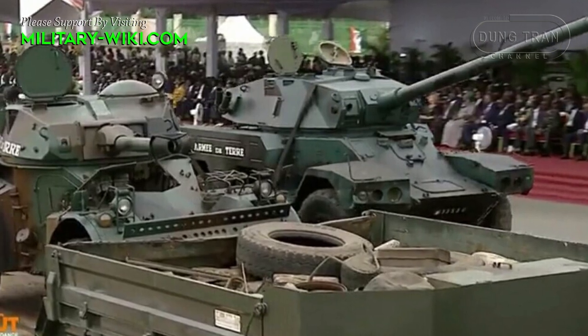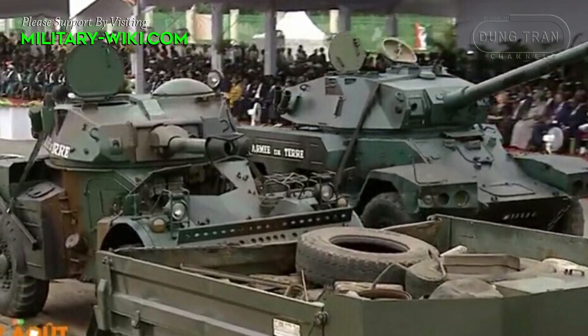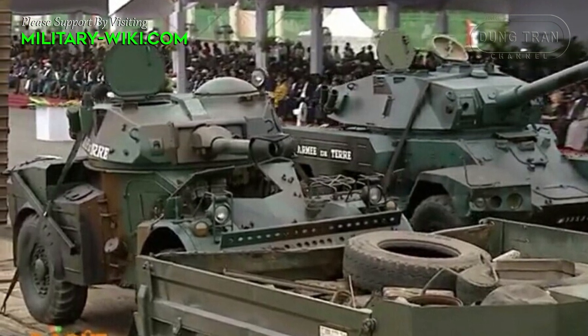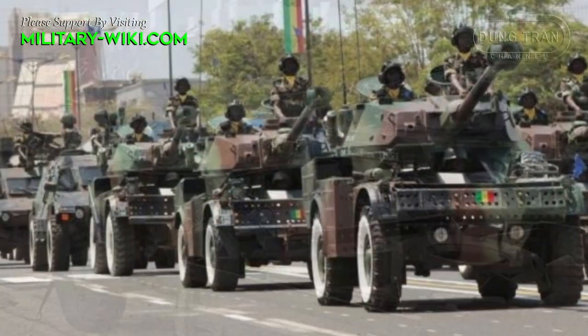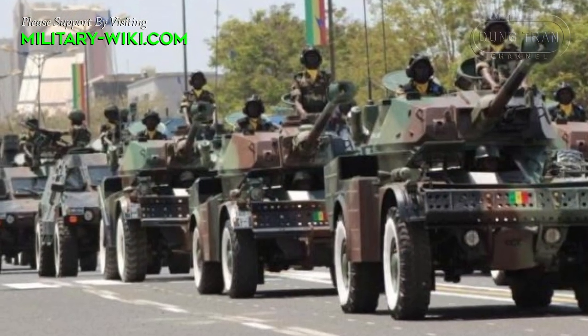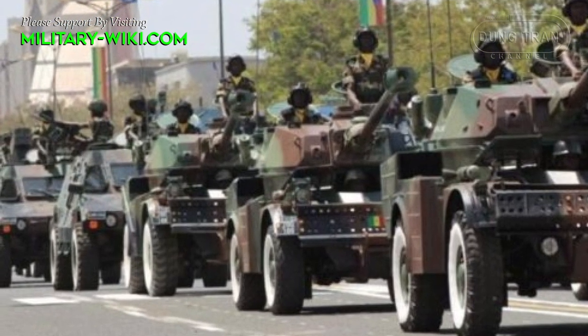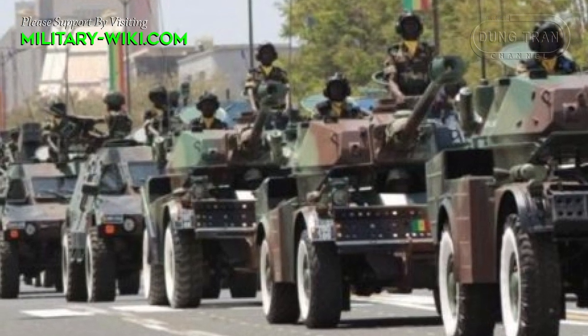The 4x4 drive gives it exceptional mobility. Maximum speed on road was 92 km per hour. It could climb a 60% slope, and with a 0.33m ground clearance, climb a 0.30m vertical obstacle, cross a 0.7m trench, or ford 1.1m of surface water.